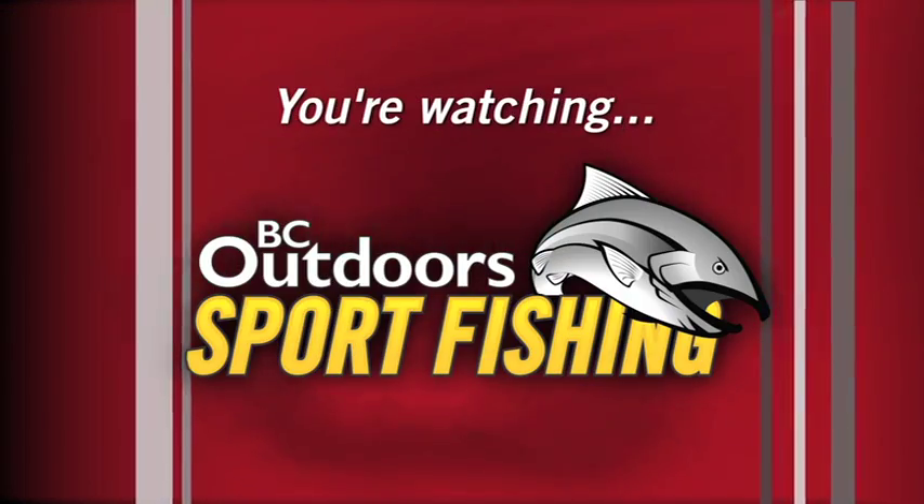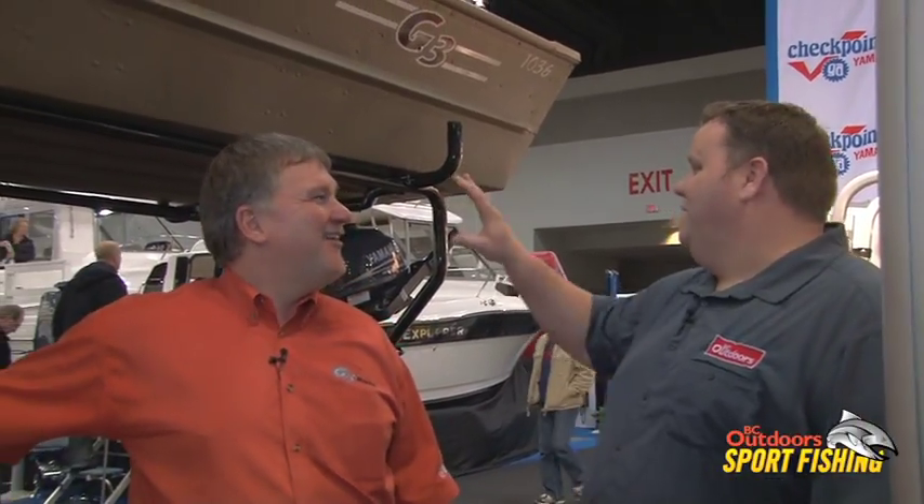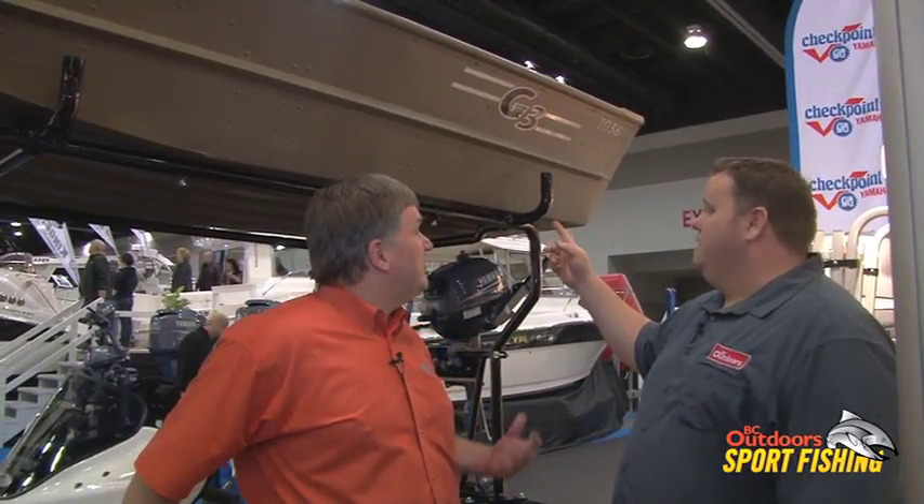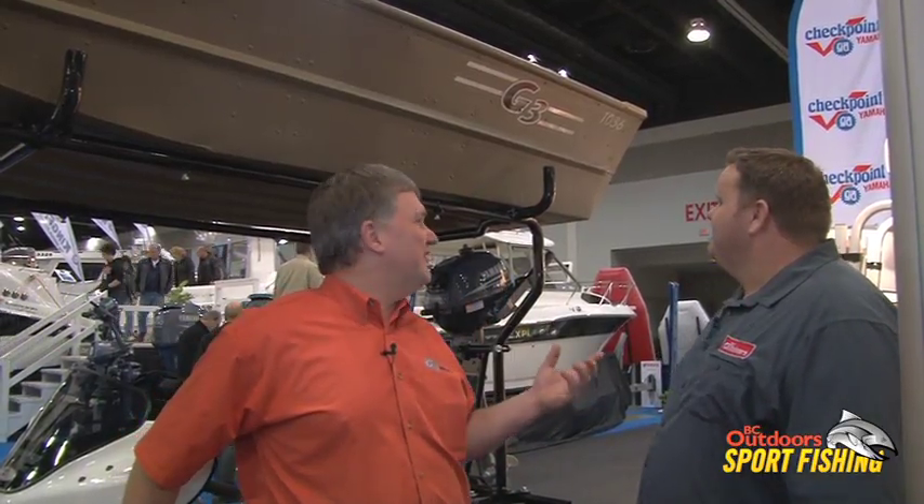We'll have a quick peek at the 10-footer on the Yamaha there, and then we'll take a look at some of the other boats. So we've just moved over to the 14-footer here. The 10-36 is going to be your pram — guys that want to go out and fish smaller lakes, easy to get in and out. This is a cool model — we actually developed this for the BC market. It's 10 feet long and 36 inches wide.